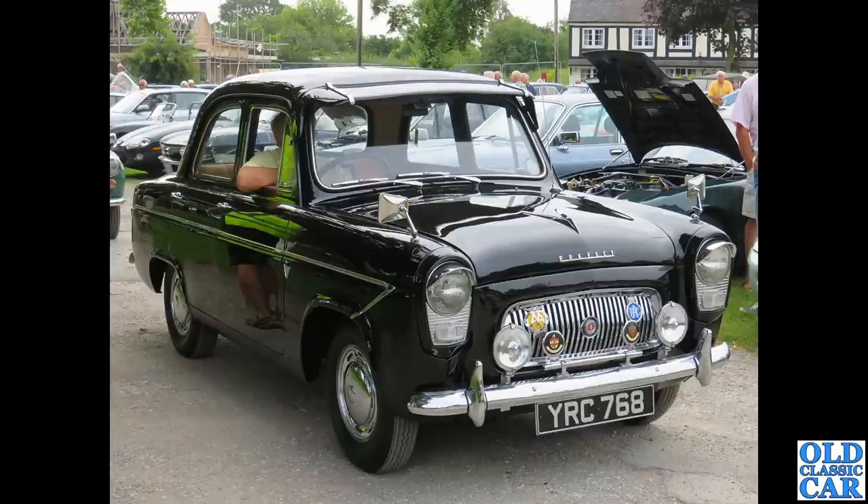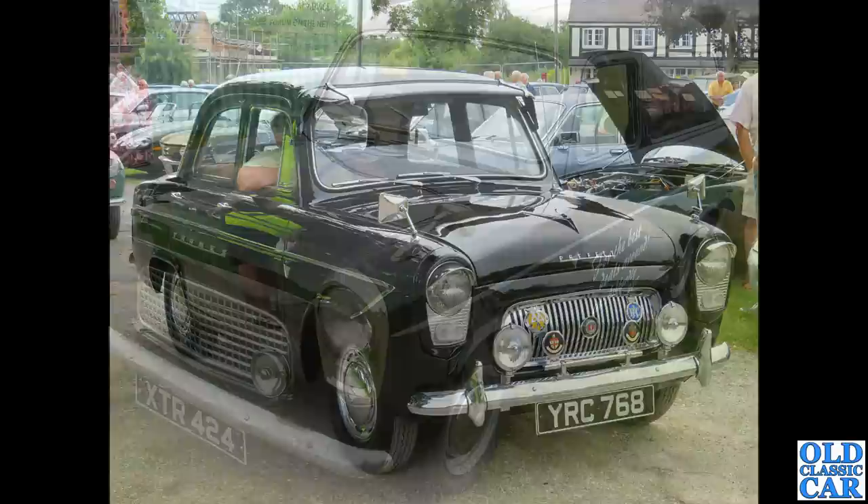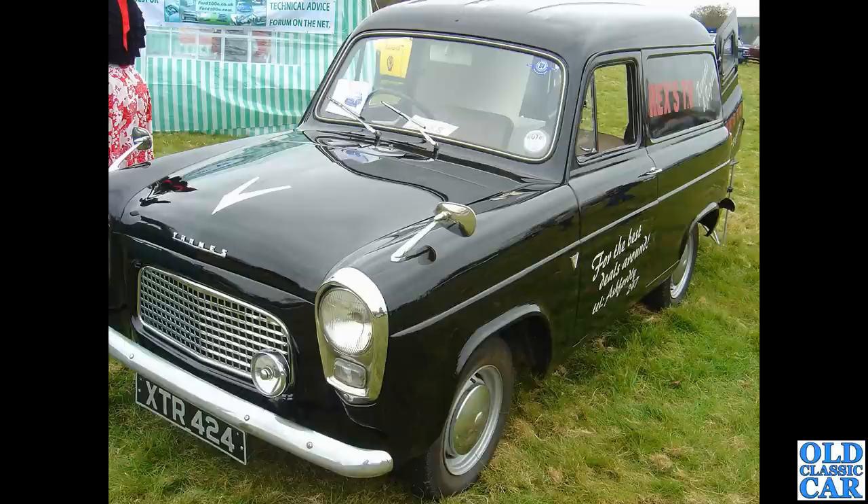Somewhat more original is this 107e Prefect. You can see the little extra chrome dogleg on the front wing — that's a giveaway that this is the overhead-valve 107e. YRC 768 from 1960. Next, an interesting little Thames van — XTR 424, an April 1959 car, currently on SORN.